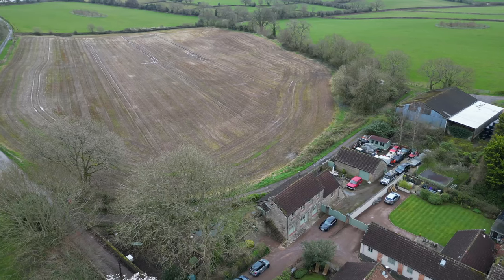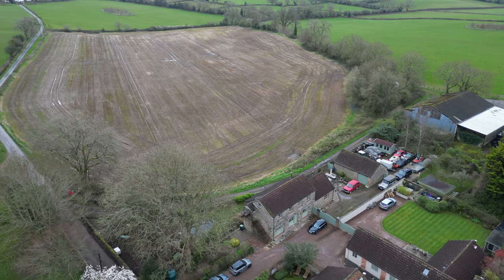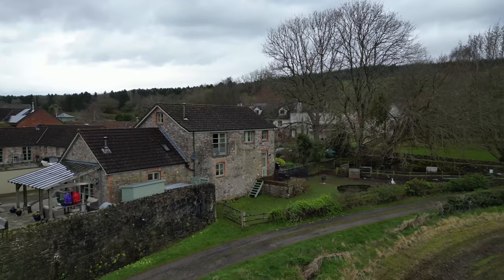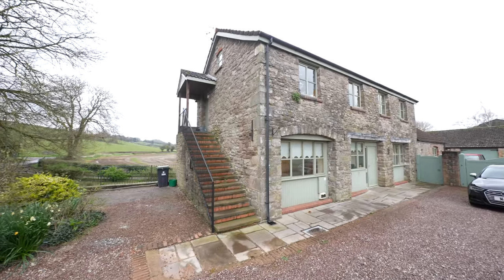This detached stone period barn, lovingly converted by the present owners, epitomises rustic charm and modern comfort. Set within expansive grounds, it offers ample outdoor space for various activities, including the delightful pastime of keeping chickens and providing a safe playground for children to frolic.